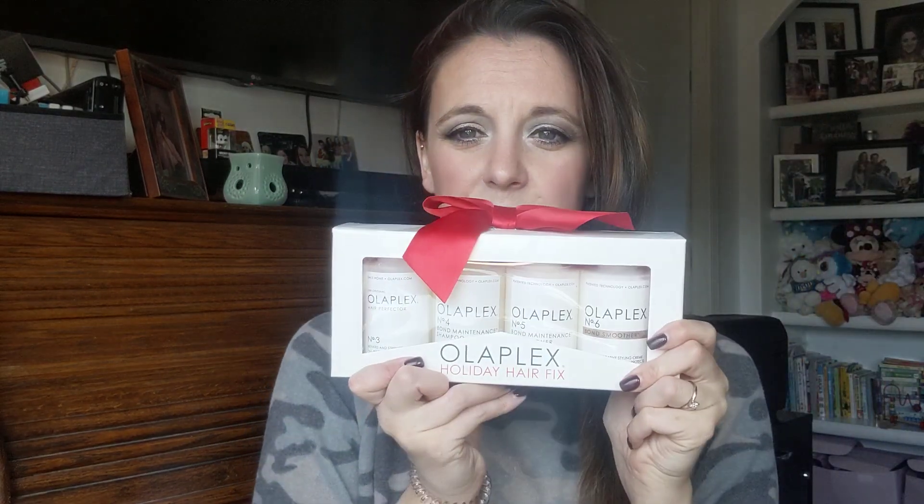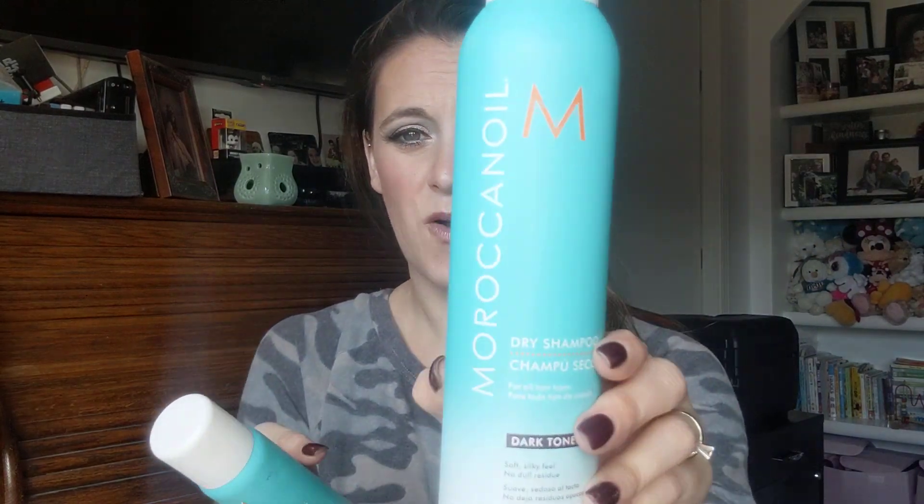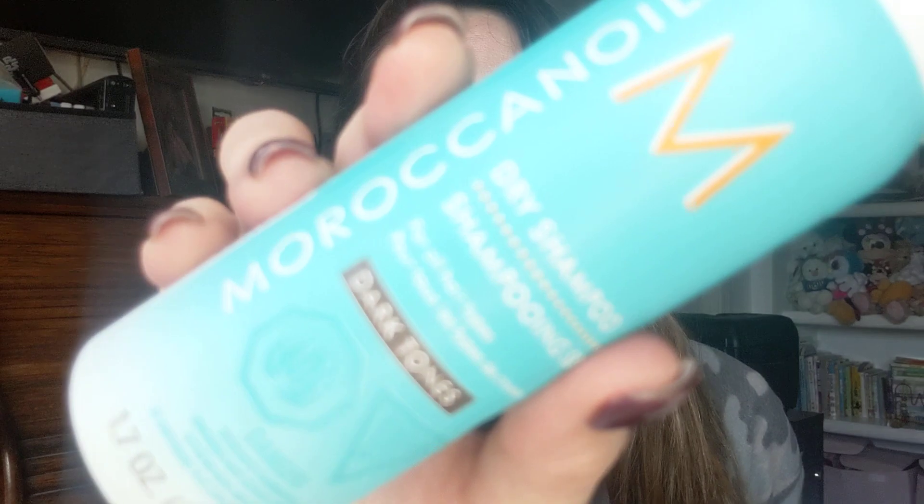I also picked up an Olaplex holiday set — it's the number 3 Repairs and Strengthens, number 4 Bond Maintenance Shampoo, number 5 Bond Maintenance Conditioner, and number 6 Bond Smoother. I've been wanting to try their products so I went ahead and picked up this little holiday set.